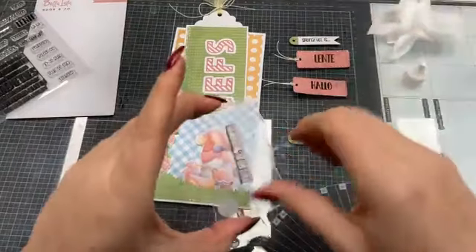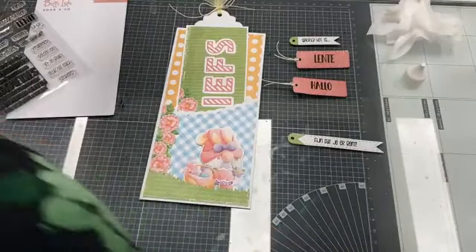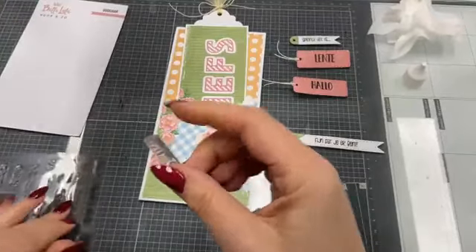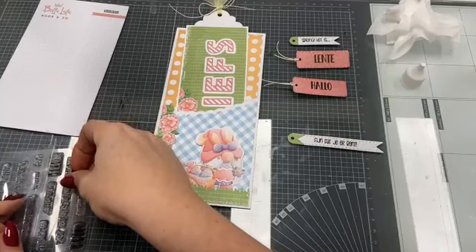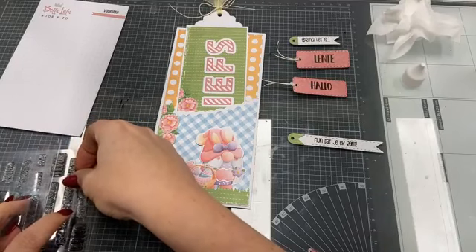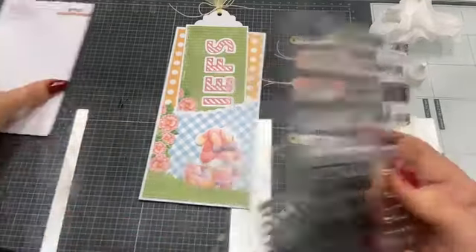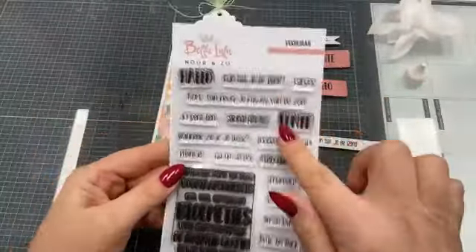We gaan de komende week weer heel veel tikkies doen, want er is zoveel leuke nieuwe handel. Het voordeel van bestellen in een tikkie is dat je gewoon iedere dag toe kunt voegen aan je mandje. We laten de mandjes deze week staan tot donderdag, want donderdag komt de nieuwe Craft Lab release binnen — dan kun je die meteen mee bestellen. De stempelset Voorjaar is 9,99 euro.